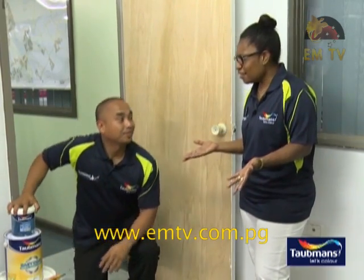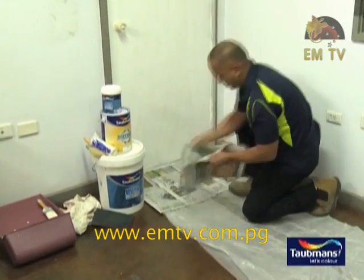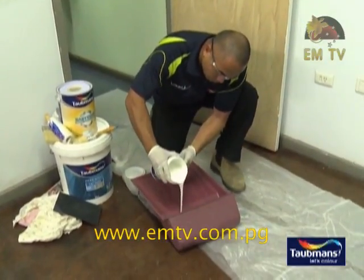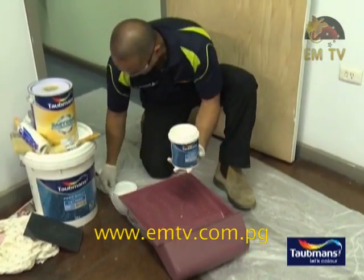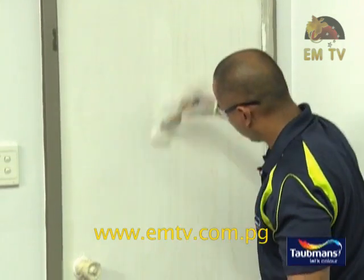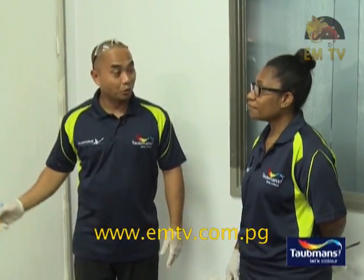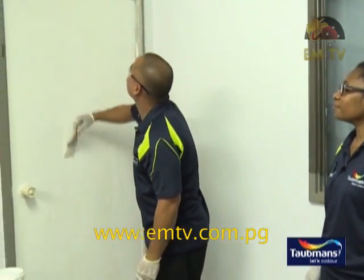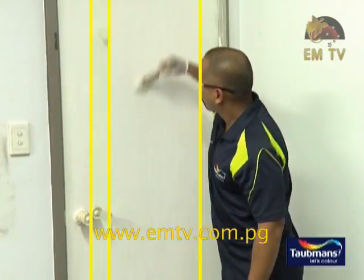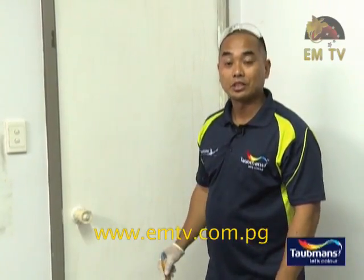So now that I've learned all this, can I start painting yet? Yes, Deborah. After finishing all the requirements needed, we can now start painting the door in even broad strokes. Avoid going over the same surfaces you've already finished — this will help ensure you have an even finish.